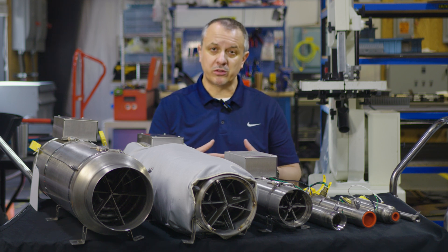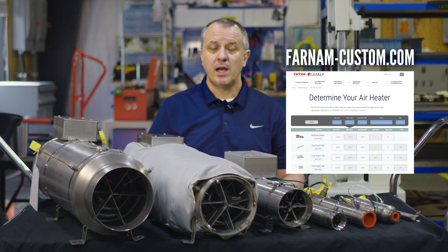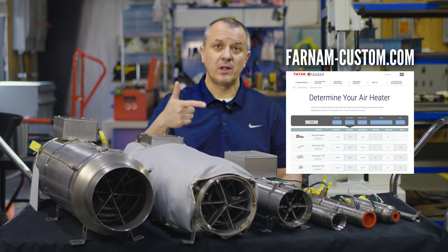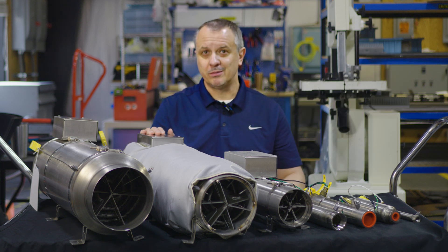So the question becomes, where do you start? If you go to farnam-custom.com, there is a 'Determine Your Heater' function. By putting in your flow, your pressure, and your delta T or desired temperature rise, it can start to narrow down your choices for you.